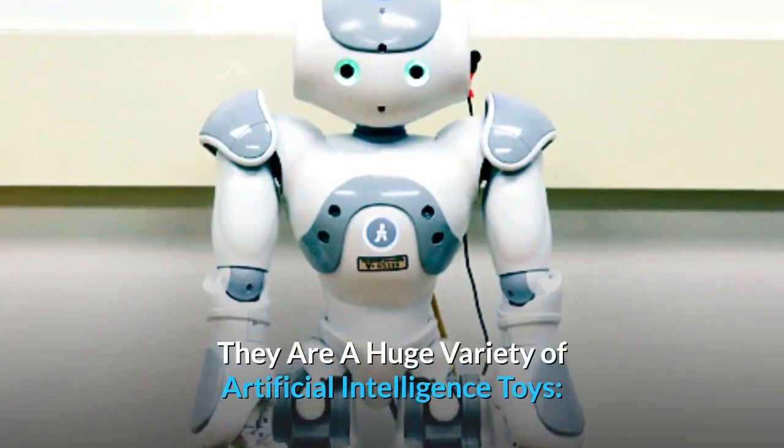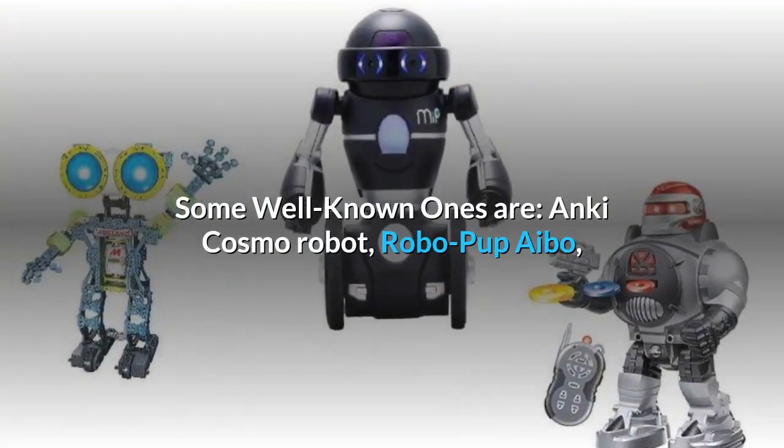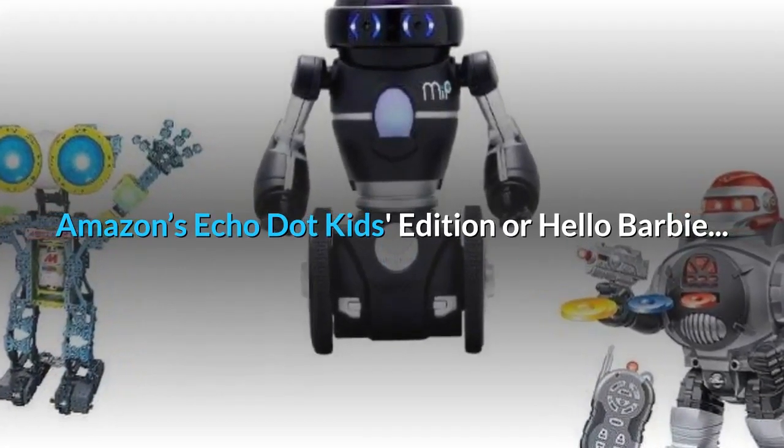There are a huge variety of artificial intelligence toys. Some well-known ones are Anki Cozmo Robot, RoboPup Ibo, Amazon's Echo Dot Kids Edition, and Hello Barbie.